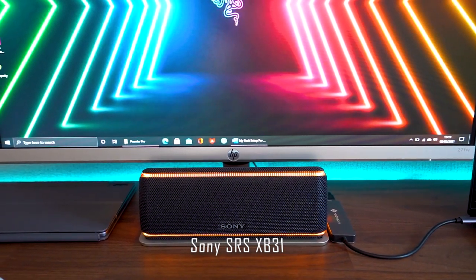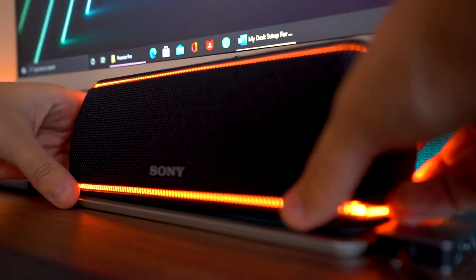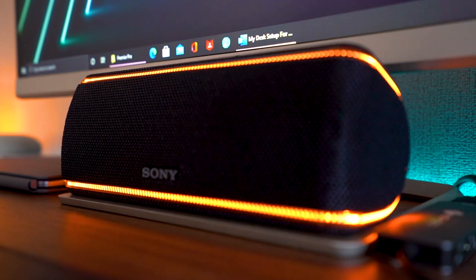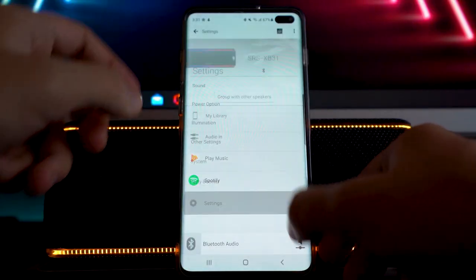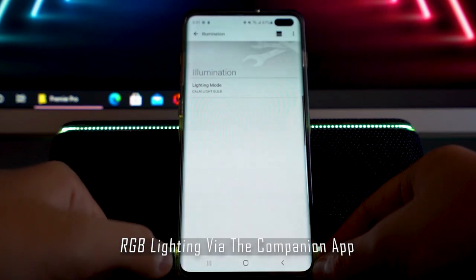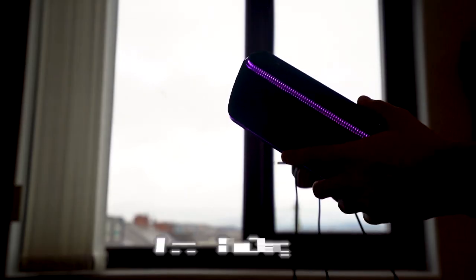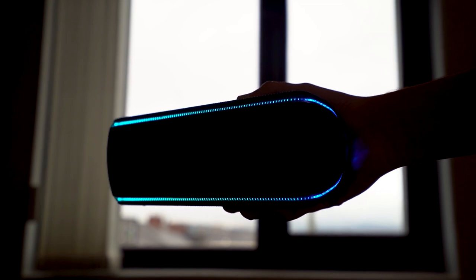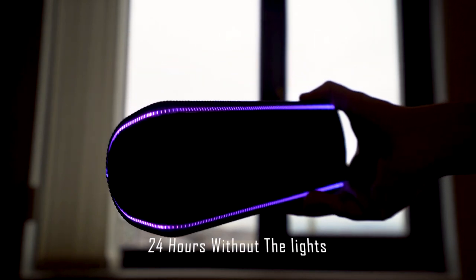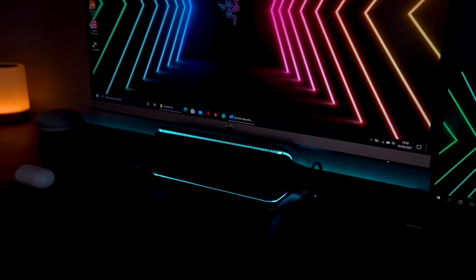Under my monitor sitting on the monitor stand is the Sony SRS-XB31 Bluetooth speaker. I didn't measure it before buying but was pleasantly surprised it fit perfectly — so if you buy this monitor and speaker together you get a seamless setup, plus controllable RGB lighting on the speaker as a bonus. Sony advertises 24 hours of battery life on a single charge without the lights, and 14 hours with them — I can confirm the battery life is amazing as it hasn't died on me yet during regular use.